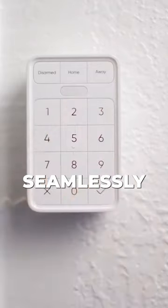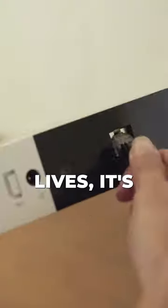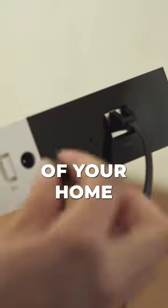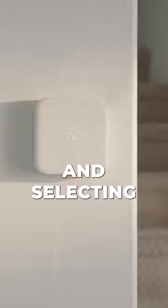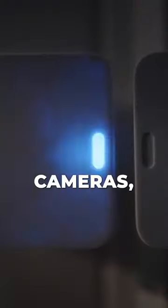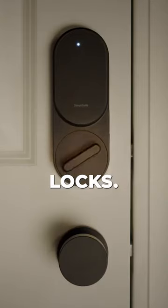In an era where technology seamlessly integrates with our daily lives, it's never been easier to take control of your home's security. Begin by assessing your security needs and selecting the right components, such as cameras, sensors, and smart locks.